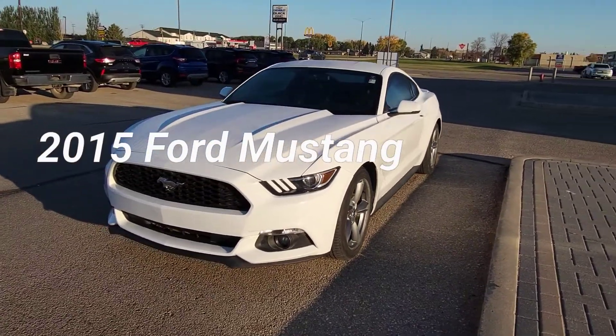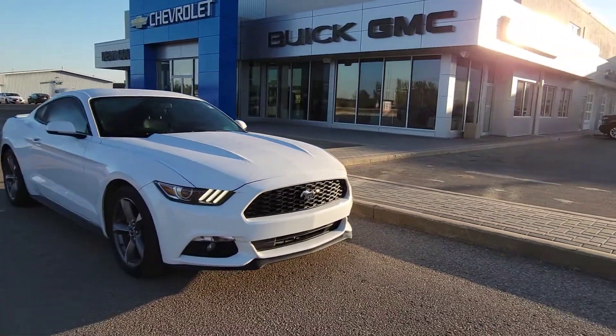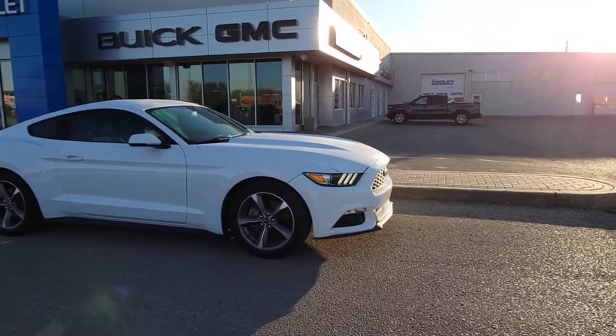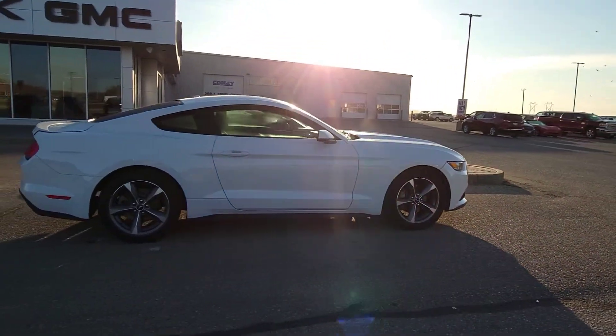Hey Parkland, Brian here from Dean Cooley GM. If you're looking for a fun affordable sports car, this 2015 Ford Mustang might be the one. It's here in Oxford White and underneath that hood is a 2.3 liter EcoBoost engine. It's going to give you great fuel efficiency but also great performance with over 305 horsepower.